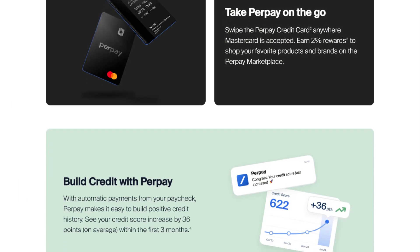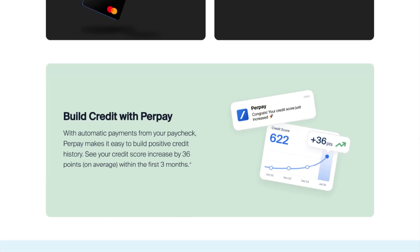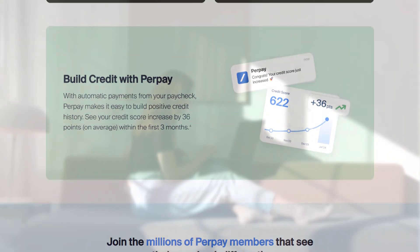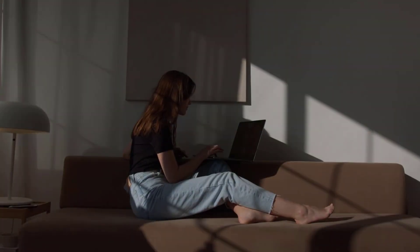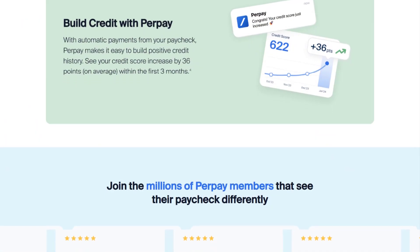Reports show that users can see credit score improvements, with an average increase of 36 points after six months. While PerPay offers access to a range of popular brands like Apple and Sony, prices can be higher compared to typical retailers, given that this is how the platform sustains its revenue by marking up items sourced at wholesale.